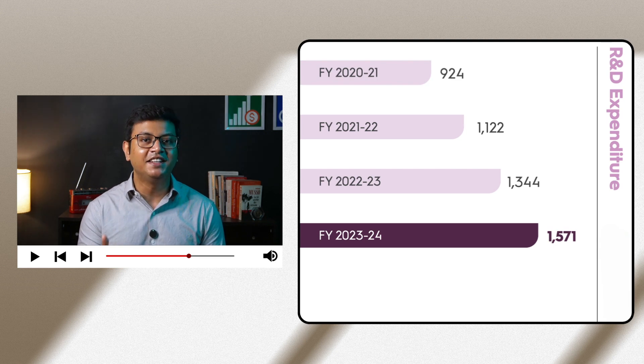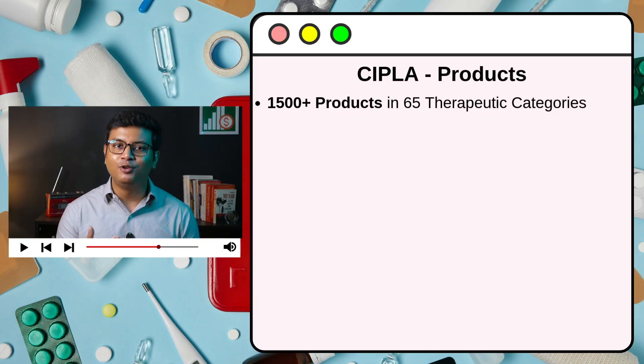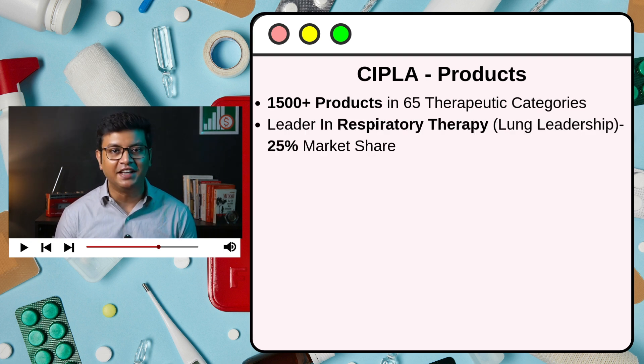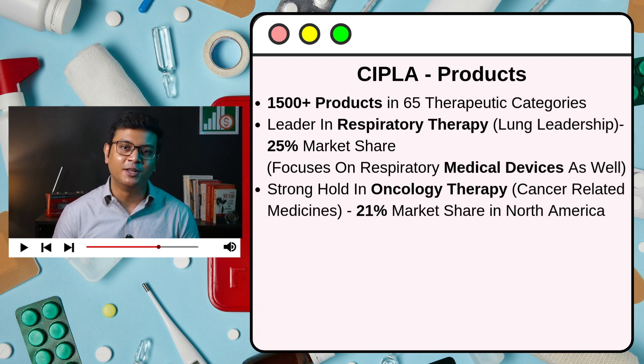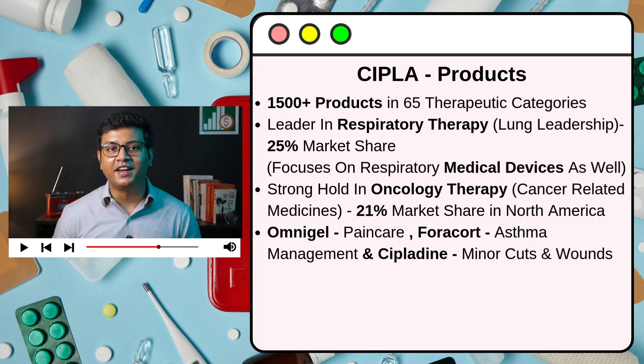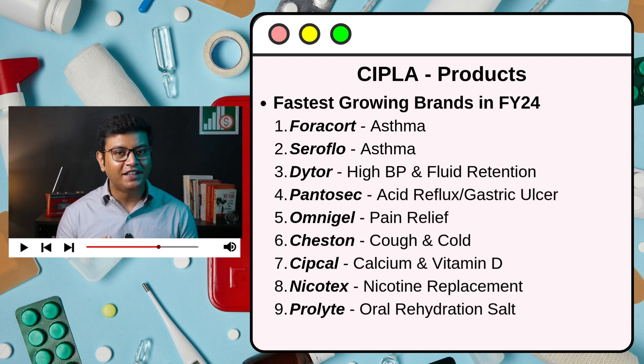CIPLA believes that scientific innovation is the foundation and core of its business structure, and so it has a skilled in-house team of 1,700-plus professionals that drive its R&D efforts. In FY24, the company's R&D expenditure was 1,571 crores, increasing by 17% year-on-year. As of 31st March 2024, CIPLA had 298 granted patents and launched 101 new products in FY24. CIPLA's portfolio of 1,500-plus products spans across 65 therapeutic categories. It is a leader in respiratory therapy with a market share of 25% in India, and has a strong hold in oncology therapy in North America with a market share of 21%. Brands such as Omnigel, Foracort, and CIPLA Dyne are ranked number one in their category in India.